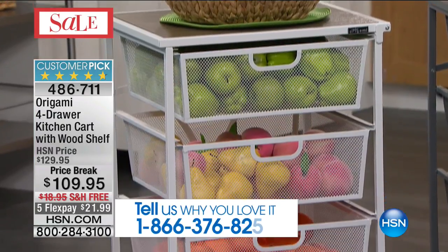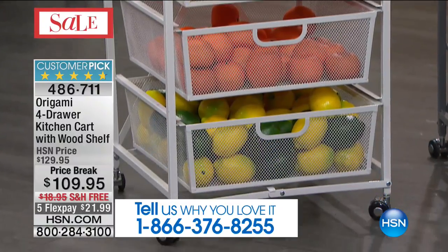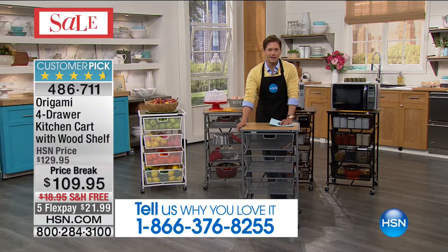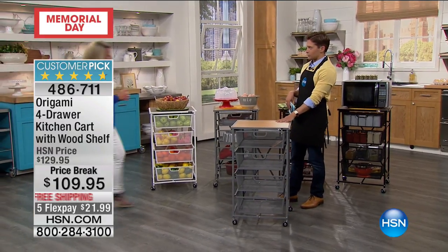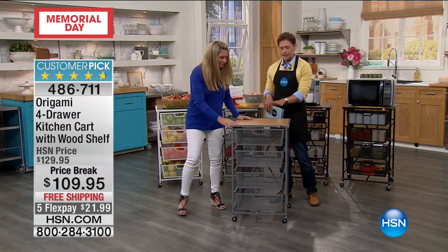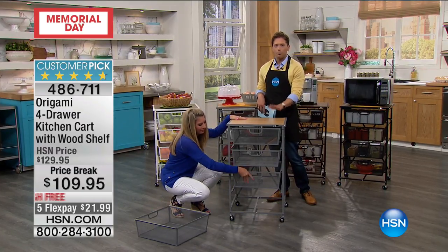This model has sold over 135,000 here at HSN and it's a customer pick — not with 10 people who sort of liked it, but with thousands of rave reviews. Tracy Rose is joining us. She's going to show you how it's a better cart than any other cart you've seen here at HSN. Origami is our number one storage and organization brand.